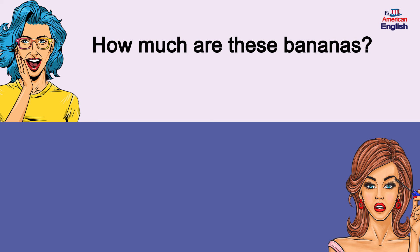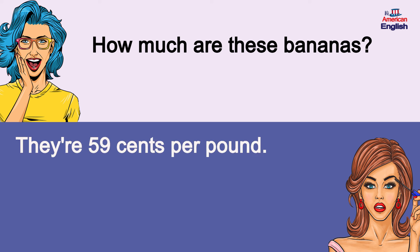How much are these bananas? They're 59 cents per pound. How much are these bananas? They're 59 cents per pound.